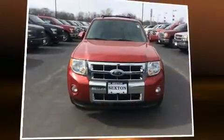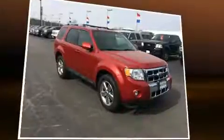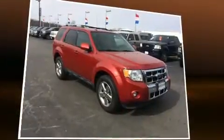Discerning drivers will appreciate the 2010 Ford Escape. Smooth gear shifts are achieved thanks to the refined six-cylinder engine, providing a spirited yet composed ride and drive.